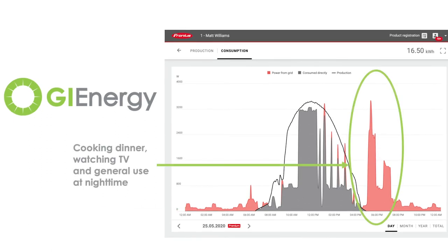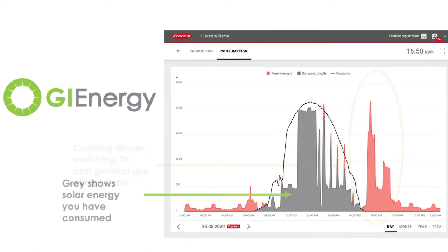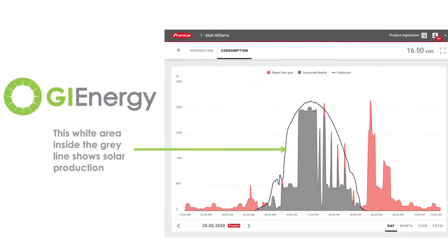So if there are any loads that you're able to move and shift, you'll be able to see it daily with an energy balance. It also shows you live production and live consumption — so if you're running your washing machine or your dryer, it'll show you exactly how much power is being consumed.